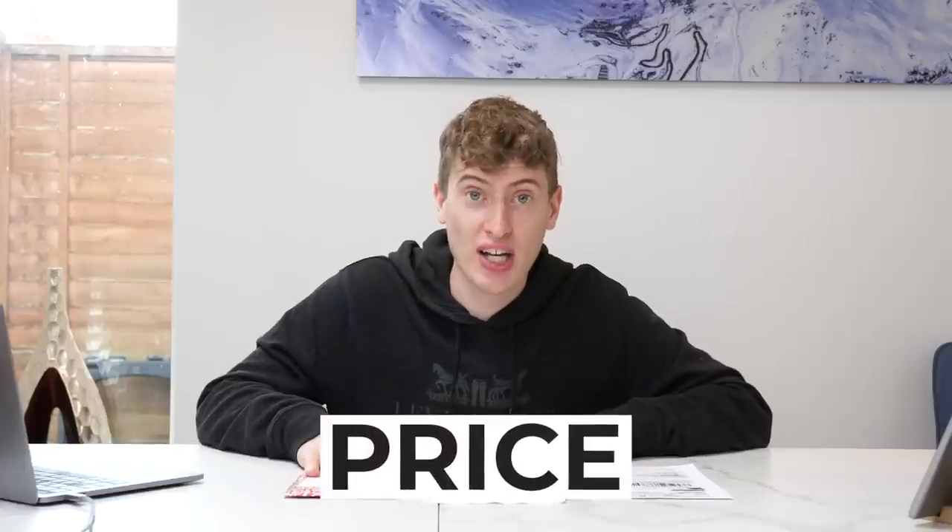So let's start with the first part of the comparison, and that's the price. The Redbubble sticker came in at three pounds and ten pence. The Teespring sticker, including this empty one, came in at nine pounds five pence — and this one was also nine pounds five pence. So basically triple the price for the Teespring stickers.